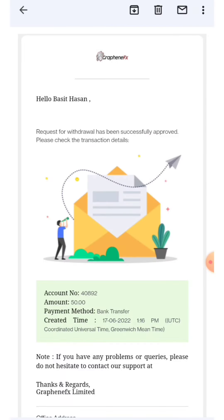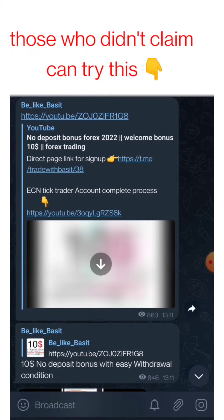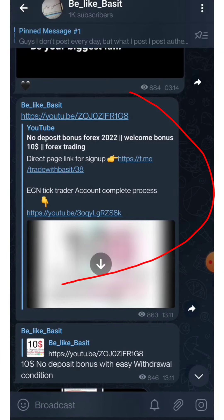I successfully received my withdrawal from the $100 no-deposit bonus from Graphene FX. For those who missed this bonus, you can try other bonuses listed in the description. FX Open is also available — it's a $10 no-deposit bonus, and I've explained all the conditions in a video.